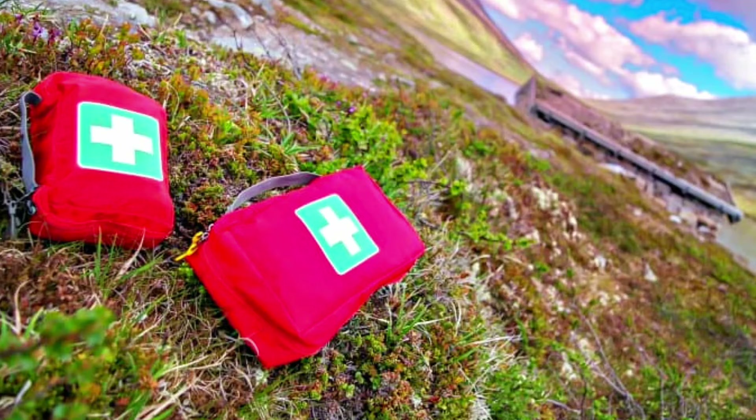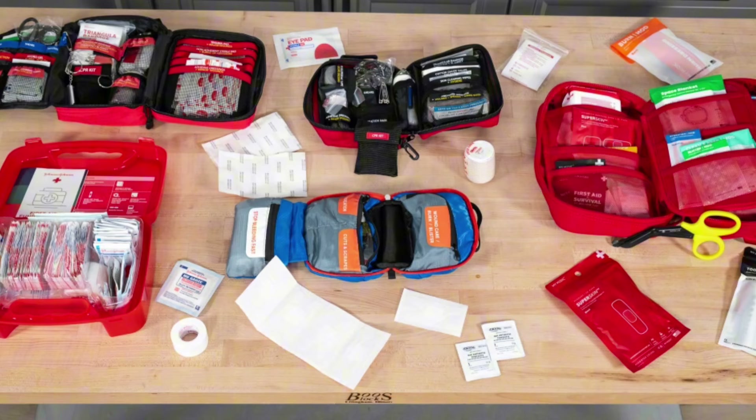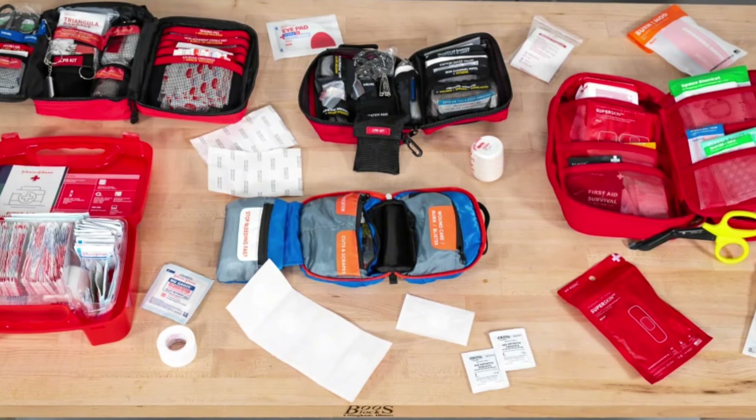Eighth, a first aid kit: including personal medications, bandages, antiseptic, and any other essentials.